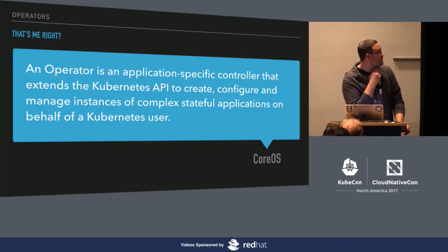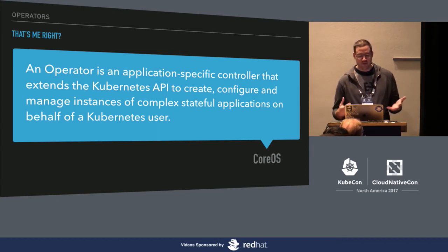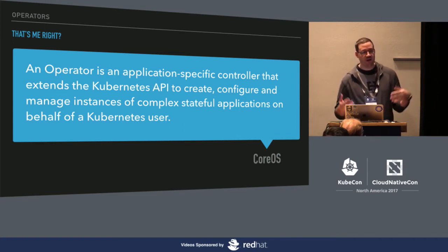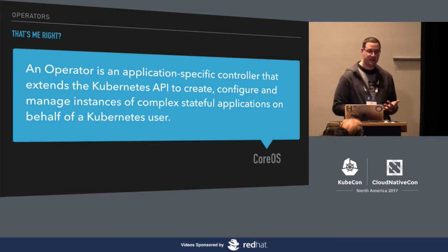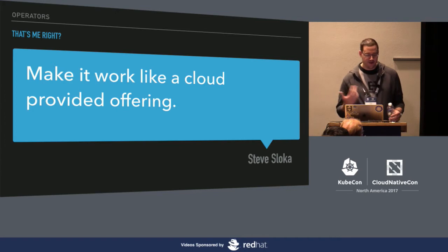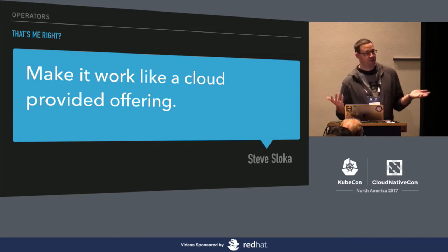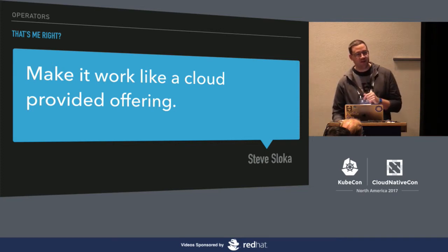The answer might be an operator — a term CoreOS coined about a year ago. Basically an operator is a tool that lets you manage application-specific knowledge within a complex app in code. Instead of a YAML file describing your application, you have an operator that knows how to back it up, scale it, and resize it. I want to simplify this and think of it as making it work like a cloud-provided offering. As a user, all I care about is being able to deploy it and make it look like my AWS resources. For example, with RDS I can tell AWS to build me a MySQL database, check a box to scale across zones, back it up at night, and do patches at 3 a.m. — and I'm hands off. I want operators to work the same way.